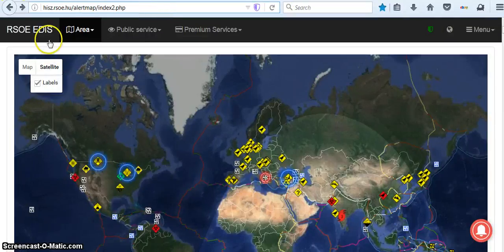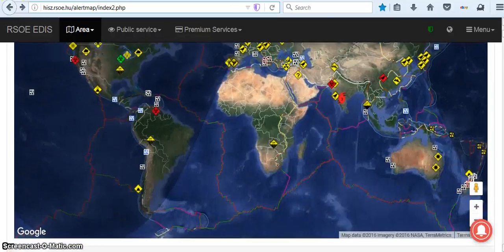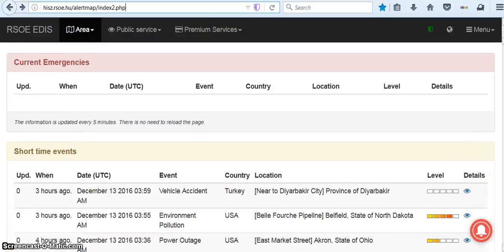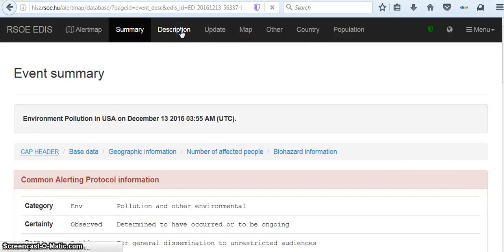I decided to look at the RSOE Alert Map. And when I go down to three hours ago — Environmental Pollution USA — and of course we all know about the protesters that have been protesting in North Dakota. This is the Bella Forge Pipeline, Belfield, State of North Dakota. Let's look and see what it is. We'll go up here under description.